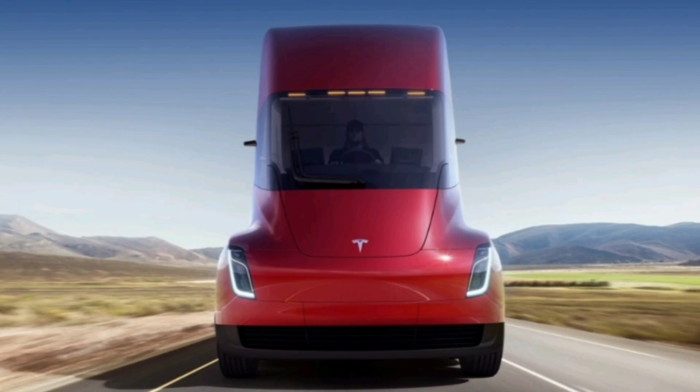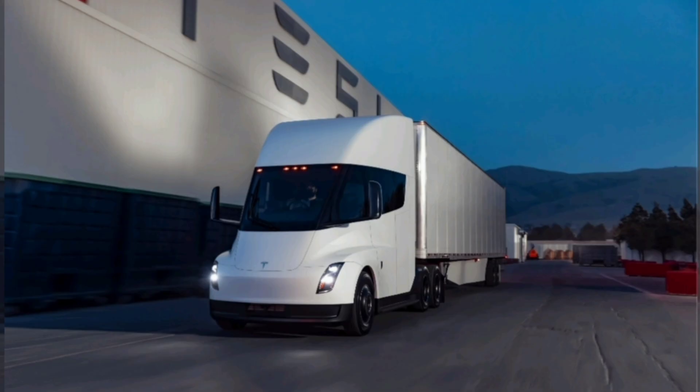This truck is a beast. Talk around the town is that it's probably going to come in at about $180,000 to purchase one of these. And just like every other Tesla, there's little to no maintenance because there are fewer parts, which means less money being spent to take care of them, since semi-diesel trucks are very expensive and cost tons of money every year just to maintain and keep running.